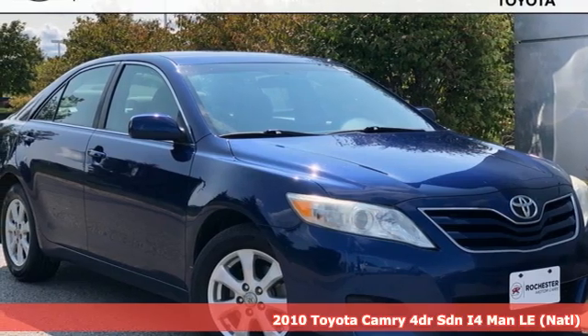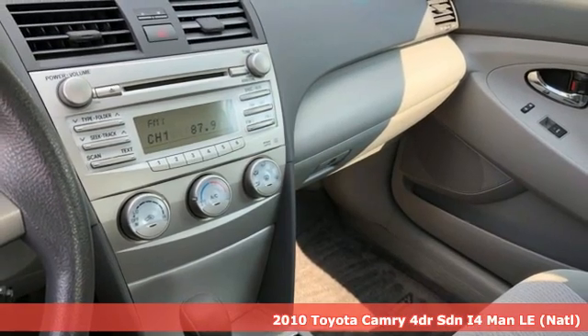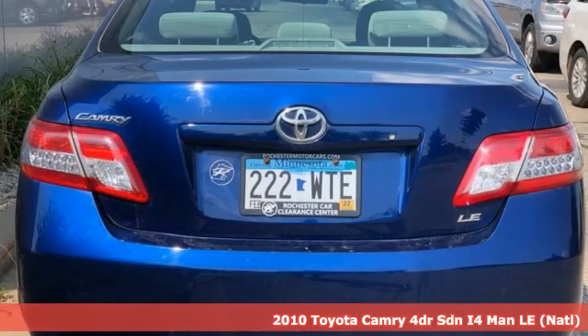Here's a 2010 Toyota Camry. With intuitive tech and sporty details, you'll feel the excitement before you even hit the gas.